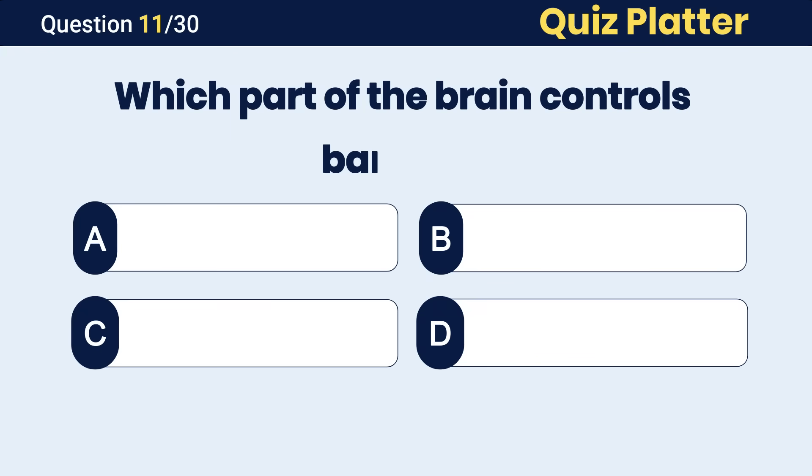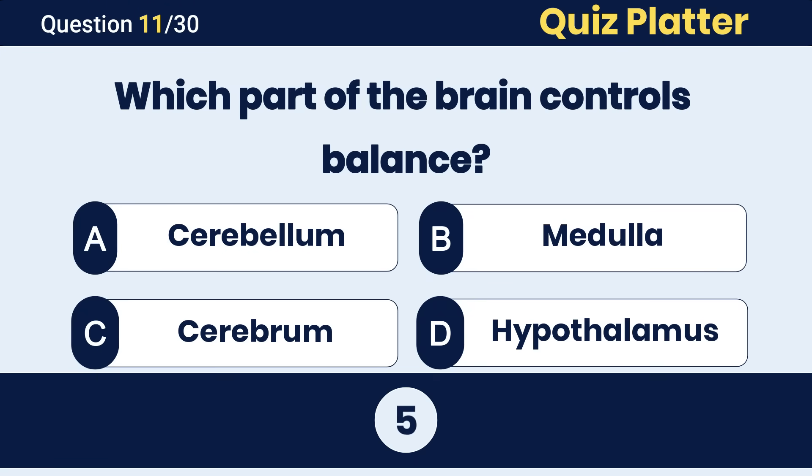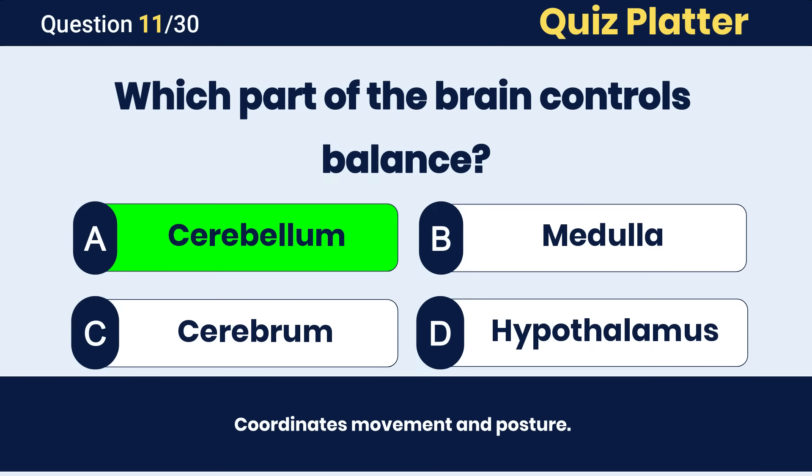Which part of the brain controls balance? The correct answer is A, cerebellum.